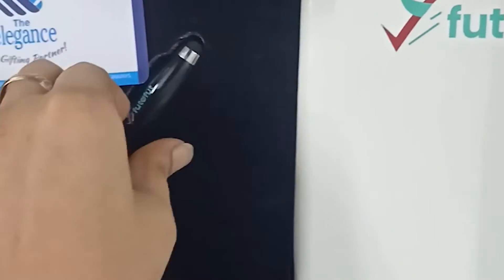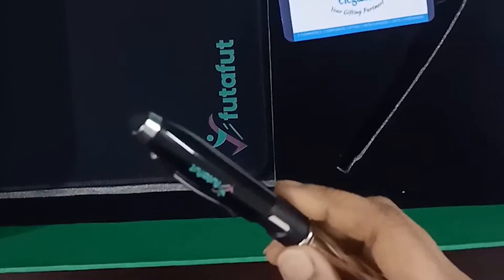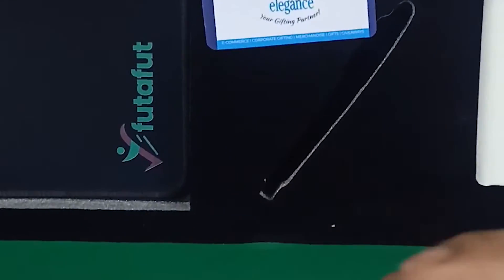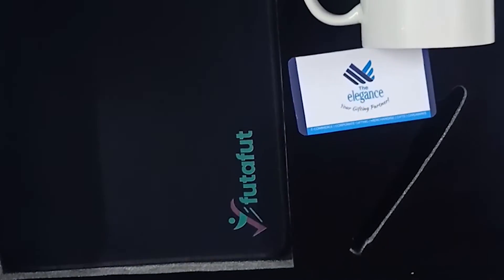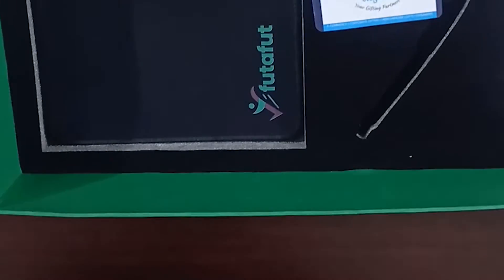The sixth product is very unique — it's a 4-in-1 stylus pen. We prefer it for clients and employees. If I tell you the features: first, it's a normal casual pen. Second, you can use it as a touch stylus for iPhone, Android, and mobile. The third feature is a torch, and the fourth feature is a pen with a mobile holder.